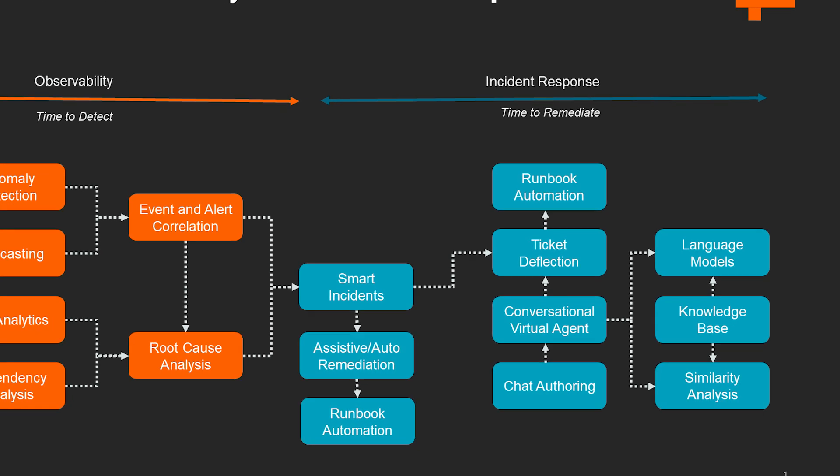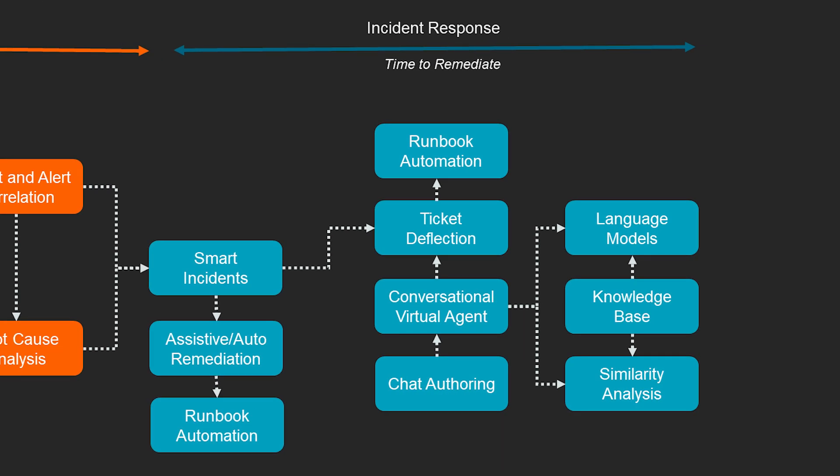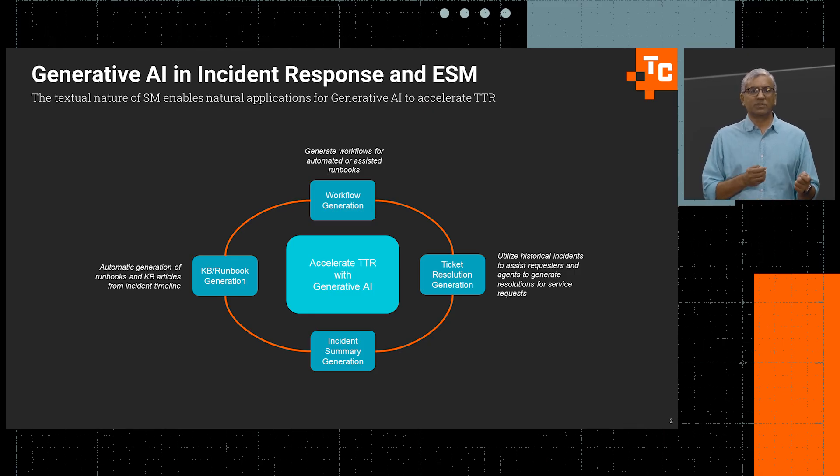On the incident response or remediation side, we can enable AIOps-powered capabilities like conversational virtual agents and ticket deflection to reduce the cost of handling tickets and incidents, and also accelerate remediation. This is where we leverage large language models to process textual data — whether it's automatically generating runbooks and knowledge-based articles from the incident timeline, utilizing historical incidents to assist requesters or agents in generating resolutions, summarizing incidents for faster synthesis and communication, especially when forwarded between people, or even generating workflows for automated or assisted runbooks.